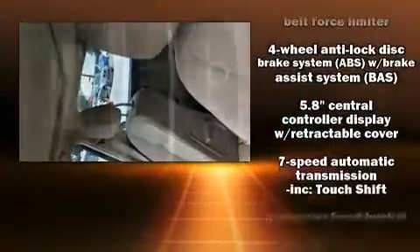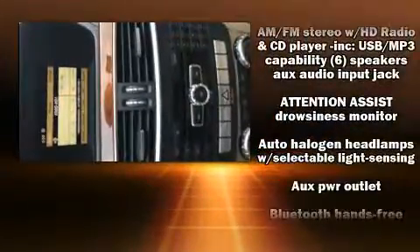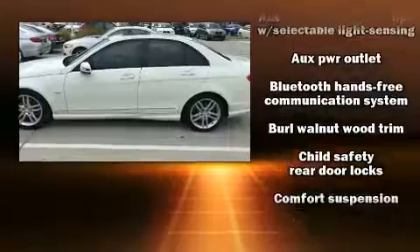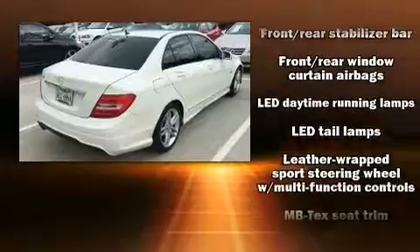Mercedes-Benz prioritized practicality, efficiency, and style by including front and rear reading lights, a power seat, automatic dimming door mirrors, power moonroof, rain-sensing wipers, and power windows.